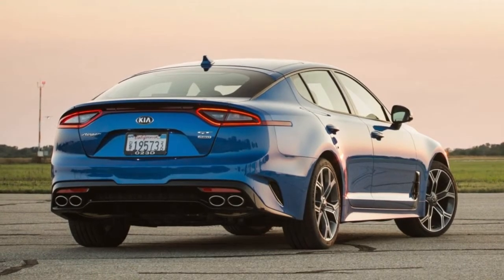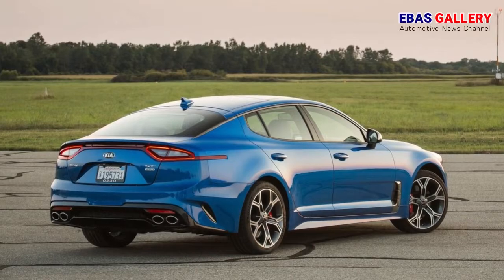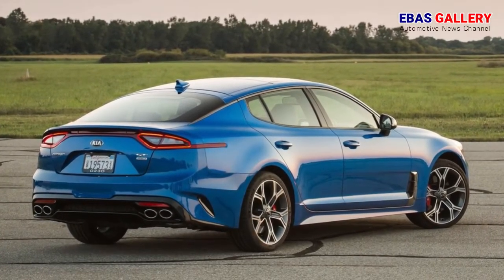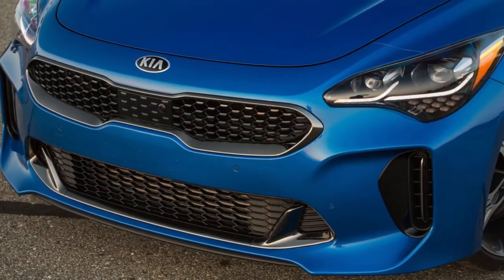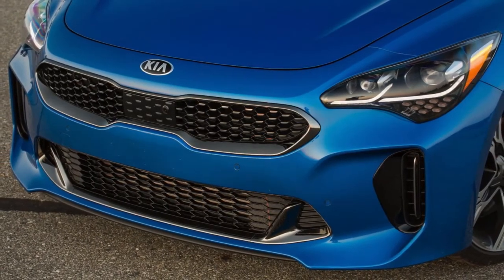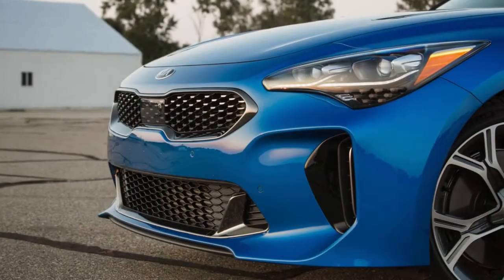The Stinger, which is actually a hatchback, is built from solid hardware on a version of the Genesis G70's rear-wheel-drive platform. In the sports sedan world, the Stinger is a tweener, splitting the size difference between cars like the BMW 3 Series and Mercedes-Benz C-Class and their larger stablemates, the 5 Series and E-Class.